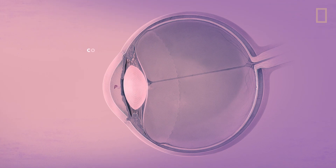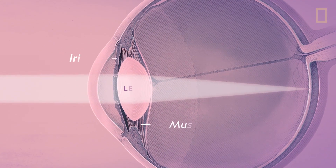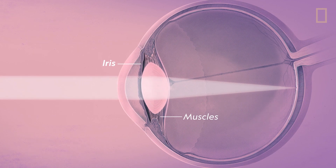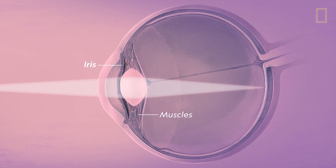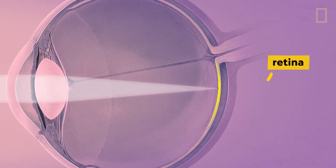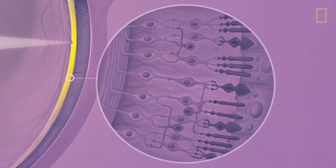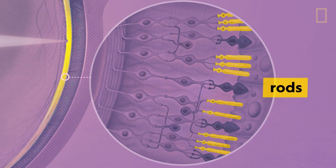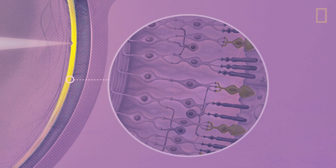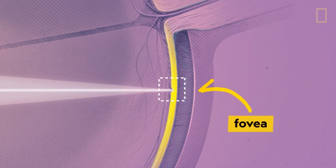First, light enters the eye through the pupil. The muscles behind the iris squeeze and stretch the lens to focus the light onto the back of the eye. This is the retina. The retina is covered with sensitive photoreceptors called rods for dim light and cones for bright light. The focused light hits the retina at a small pit called the fovea, which has the highest density of cone receptors.